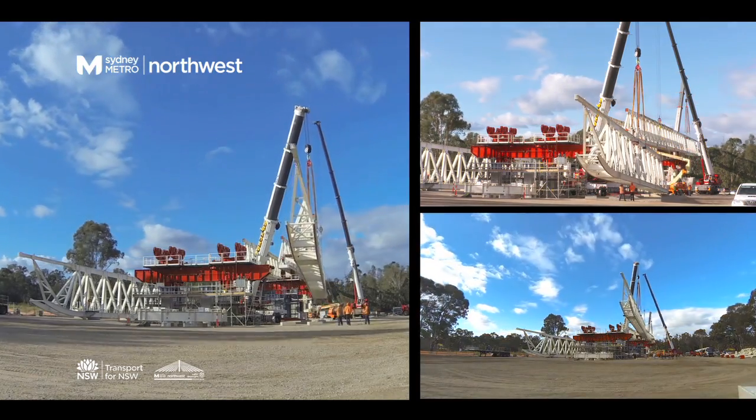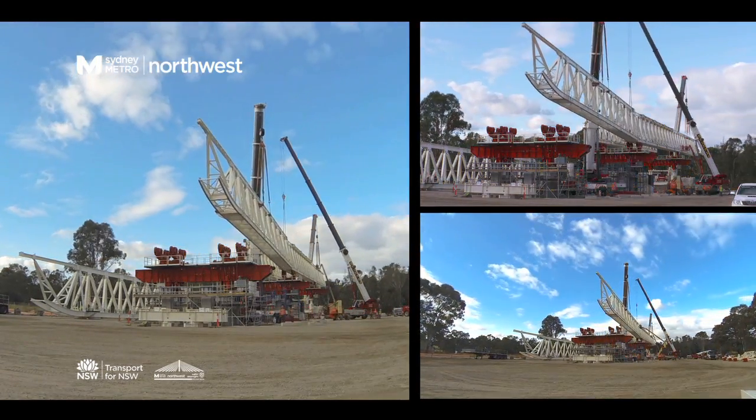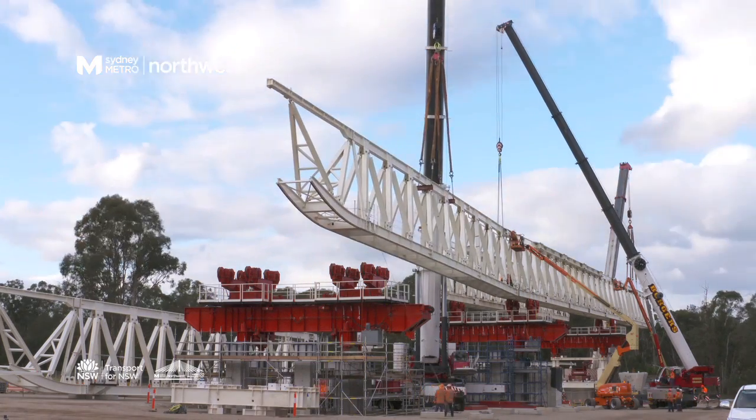Using two 500-tonne cranes, it requires a carefully choreographed manoeuvre of metal and a constant eye on the heavens.